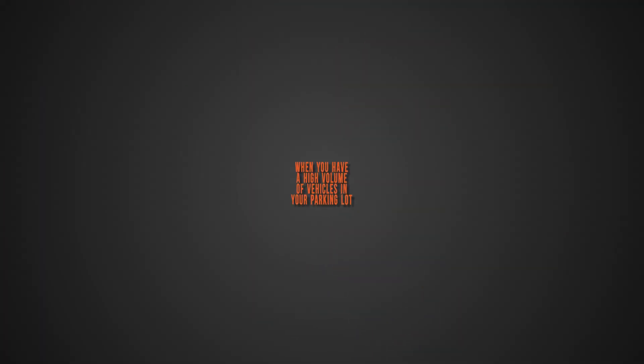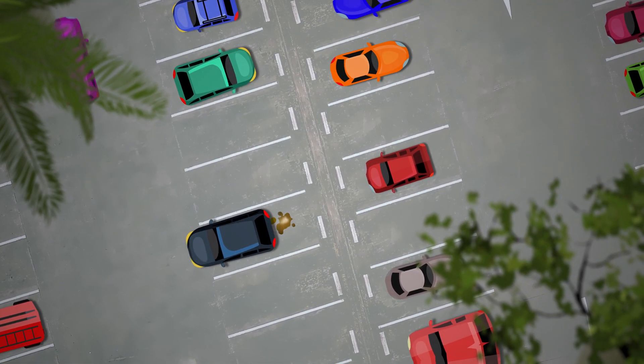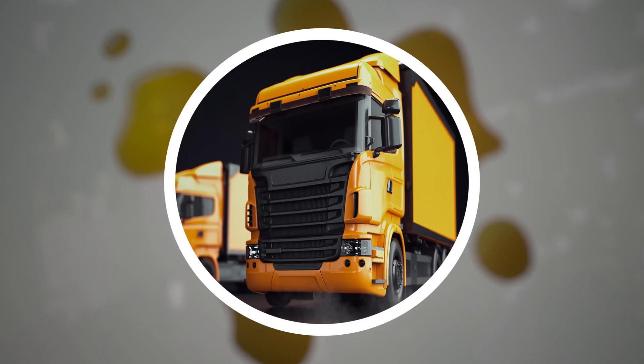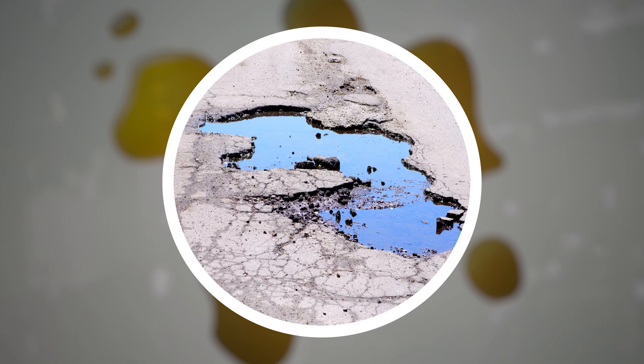Gas and oil stains: these discolorations are hard to ignore as well as hard to avoid when you have a high volume of vehicles in your parking lot. These stains are not just cosmetic — they are destructive. Motor oil, diesel, and gasoline break down the chemical makeup of the asphalt, resulting in potholes and weak spots.